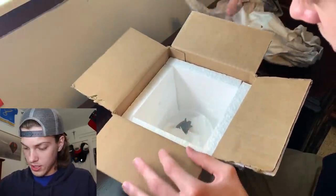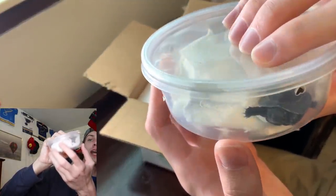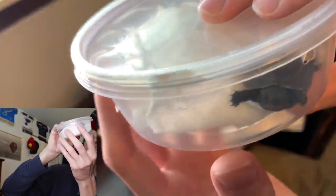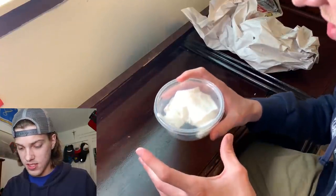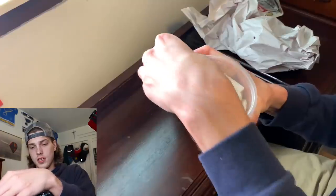Oh my gosh — the first ever turtle mystery box and he is tiny! What is that? It's a Reeves turtle, that's what it is! I believe this is a Reeves turtle. Here's a closer look — this guy is adorable, he's so tiny. He's got a cool shell. Let me take him out and look up a picture in just a second to confirm.